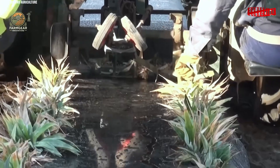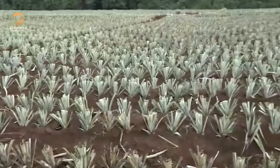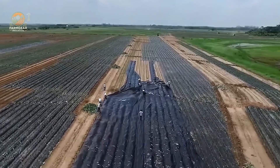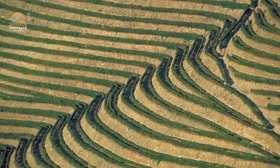Our journey begins in the tropical paradises of Bukidnon in the Philippines and Costa Rica — two of the best places in the world for growing Del Monte's Gold Extra Sweet pineapples. Here, pineapples thrive in ideal weather conditions: plenty of sun, warm temperatures, and well-drained soil that helps the fruits reach their signature sweetness.